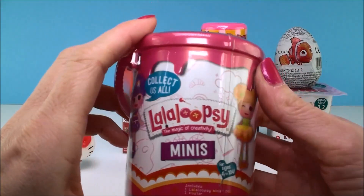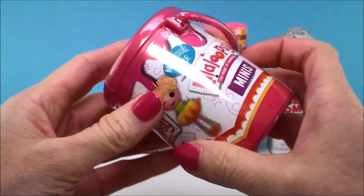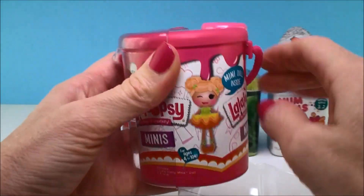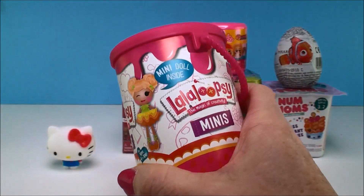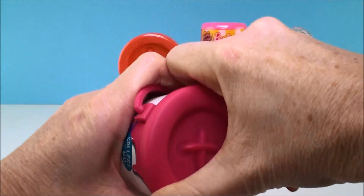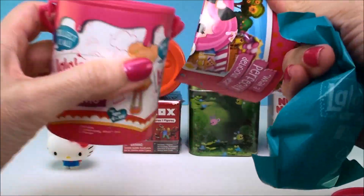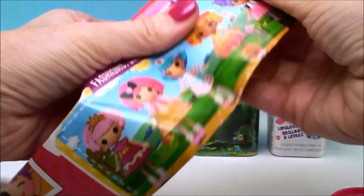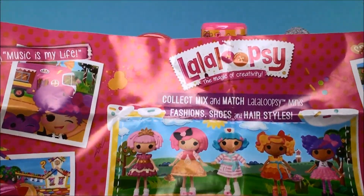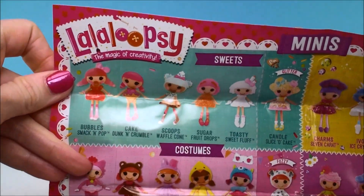Next let's go to our La La Loopsie mini surprise. I love these. These paint cans are just super adorable — isn't that a cute package? Each one of these has a mini doll inside and it also includes a poster. And what's cool about the can is you can store your doll inside — that's where you always know where she is. So here is the poster.